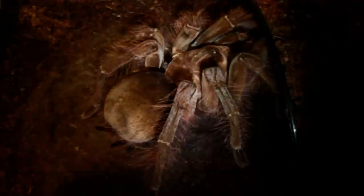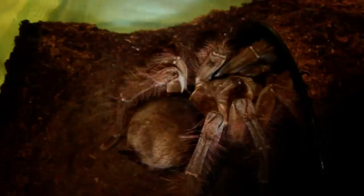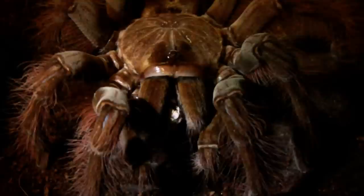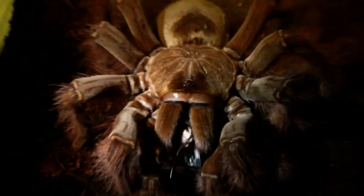Next up we have Ruth, my largest Theraphosa Blondi. She's going to get one of these adult locusts. Let's see if she'll take it down for us. Woah! That's a pretty decent sized meal for her. Alright then guys, let's leave her to enjoy her meal and go on to the next one.